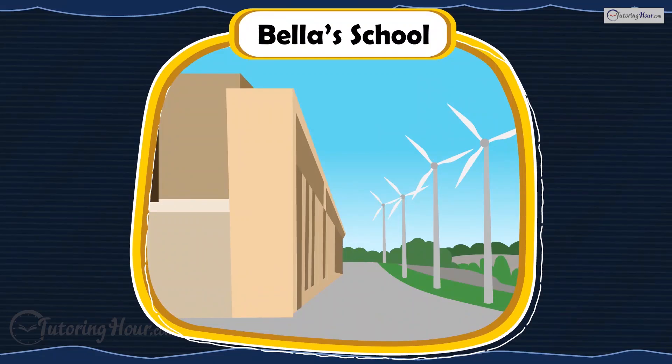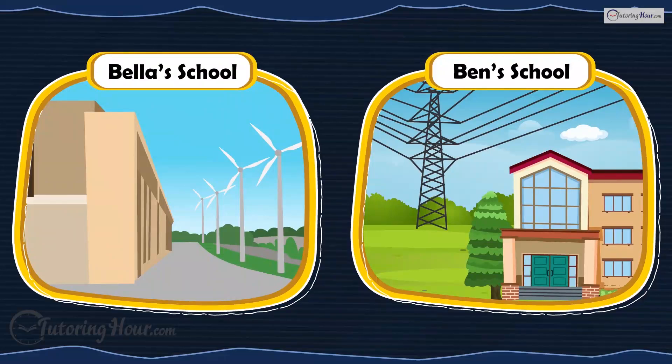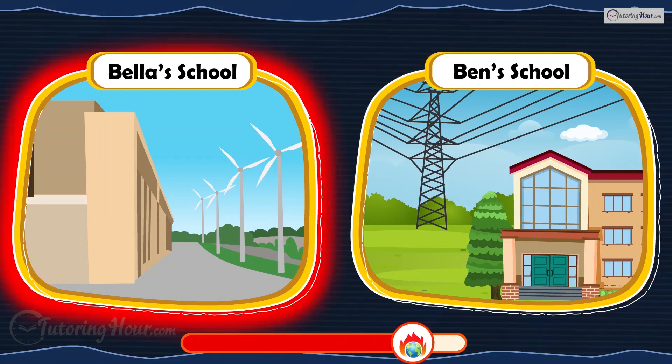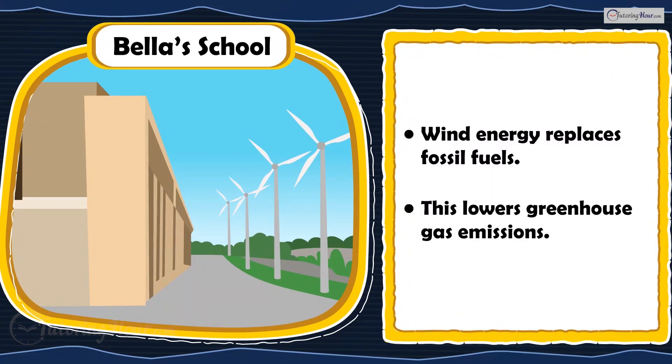Bella's school installs small wind turbines, while Ben's school continues using coal-powered electricity. Whose school is making a sustainable choice? Bella's school. Wind energy replaces fossil fuels, lowering greenhouse gas emissions.